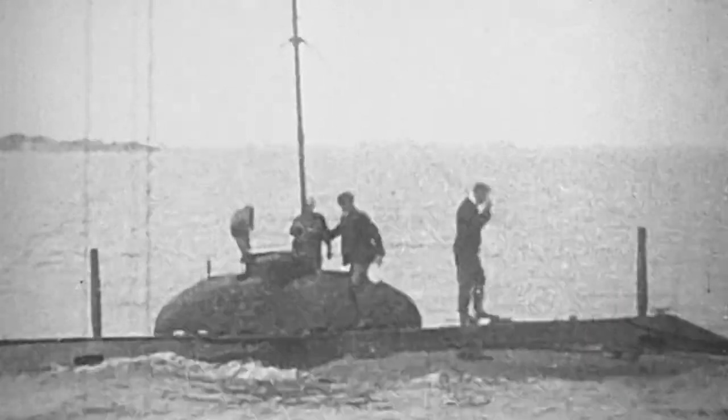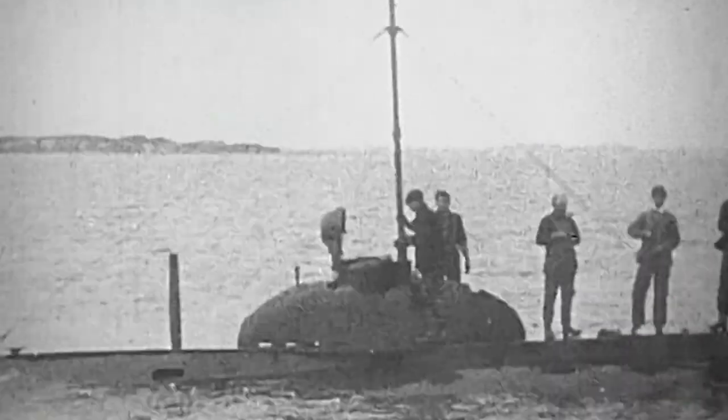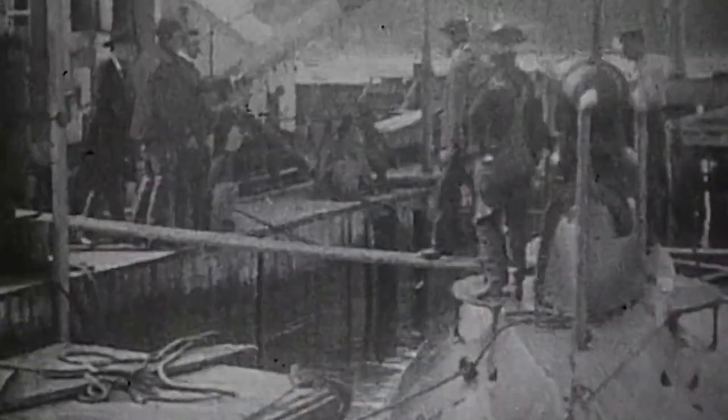The history of the United States submarine fleet is considered to have begun with USS Holland, which was commissioned by the Navy in 1900. Newspapers described her as a perfect weapon, one that would help the Navy to gain decisive superiority in naval battles.